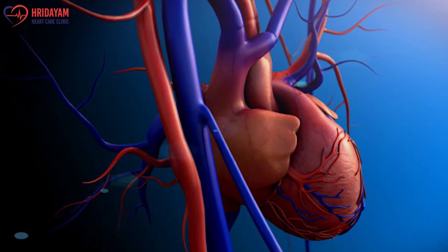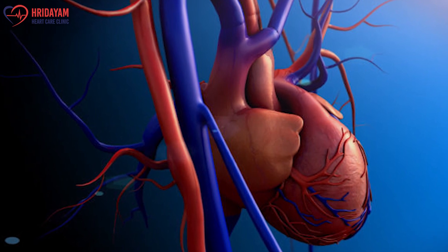2D echocardiography and color doppler is a test which is as good as sonography of the heart. Here you see the heart from inside — you see the heart muscle, the valves, the blood flows, the chamber dilatation, the heart function — but you do not see blocks in the heart.